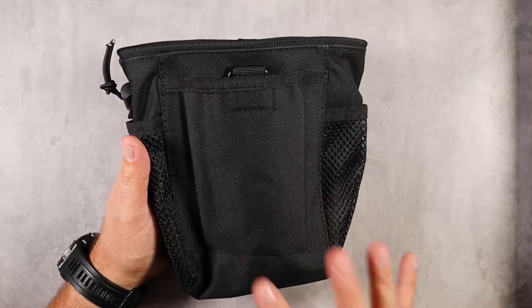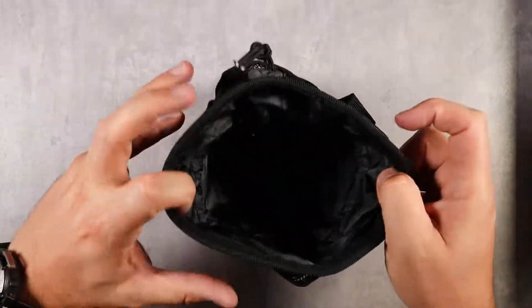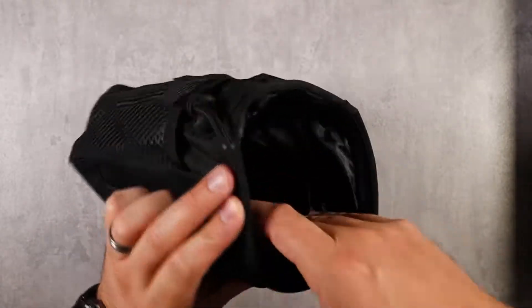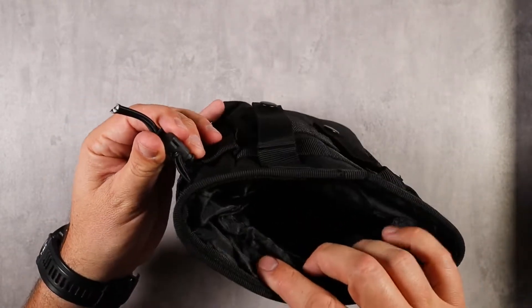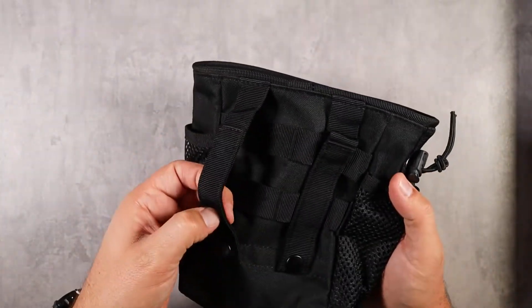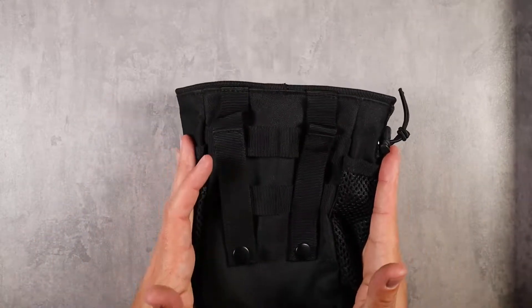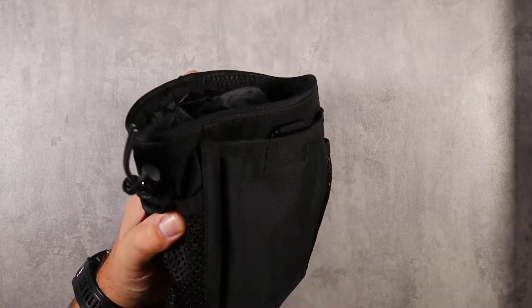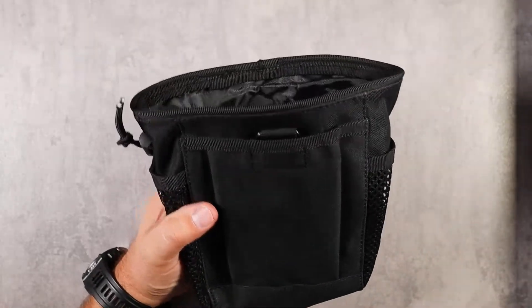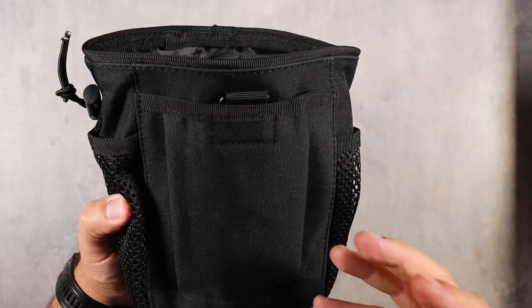One of my favorite packs I've been using all the time is this 100% nylon tactical Molle pouch — it's a dump pouch with a big open top and a drawstring so you can tighten and seal it. It has lots of little mesh pockets and Molle straps on the back that fit really well on a belt. I love using it for skeet shooting to toss my shells in — it holds a lot of shells, which is really nice. I also use it to store my earplugs and earmuffs when I take them off.